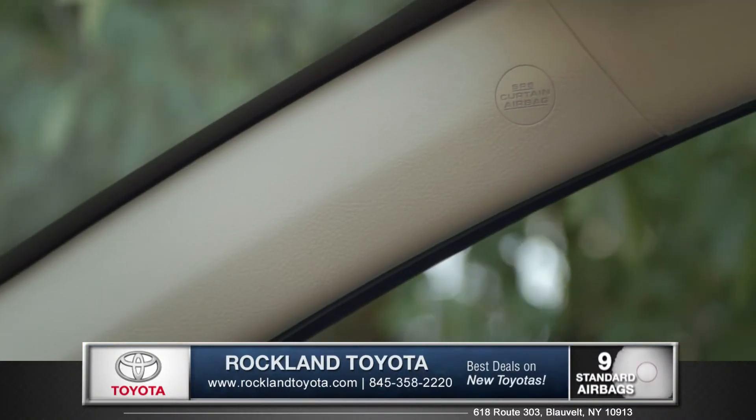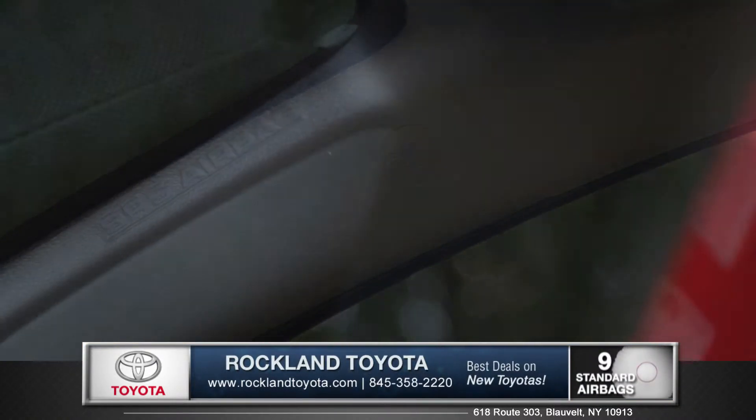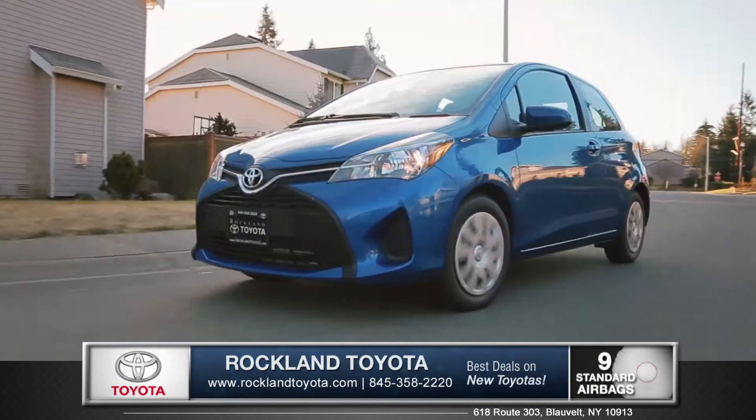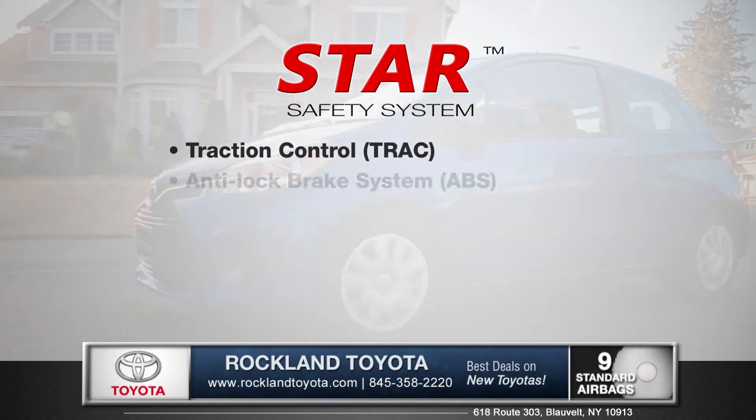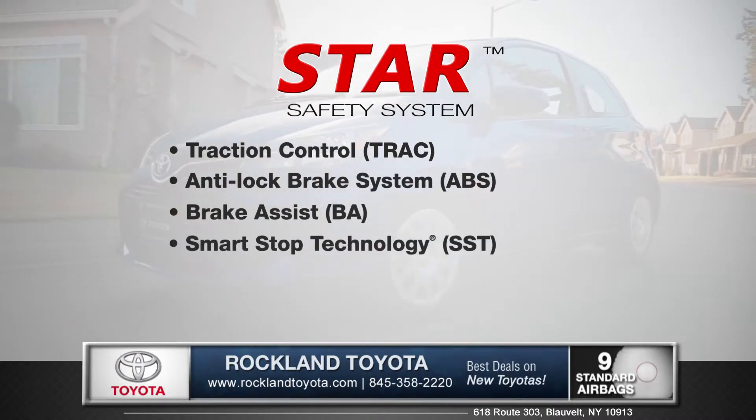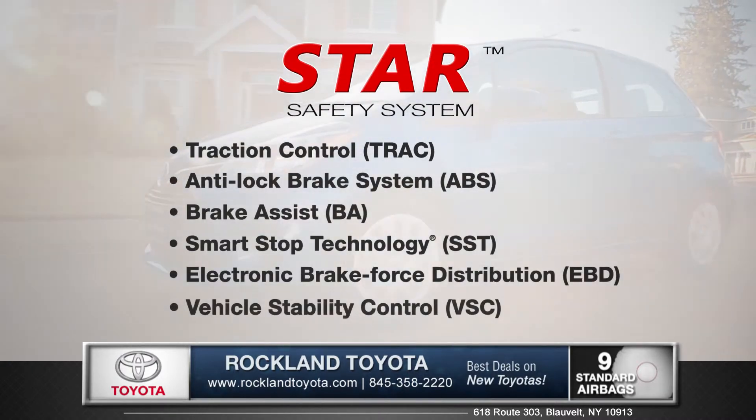When it comes to safety, Yaris helps protect you and your entourage with 9 standard airbags. And every Toyota comes with the Star Safety System, an advanced integration of safety technologies designed to enhance vehicle stability, traction, braking, and control.